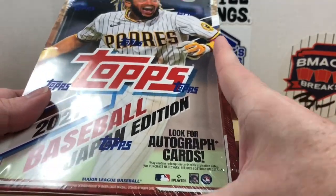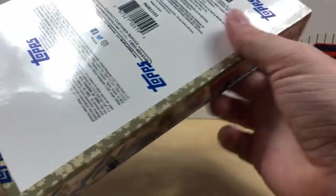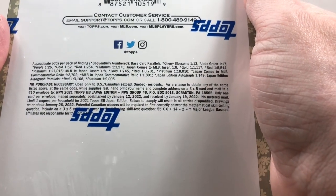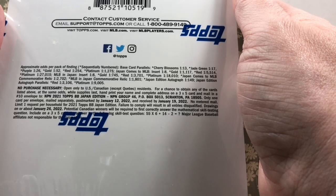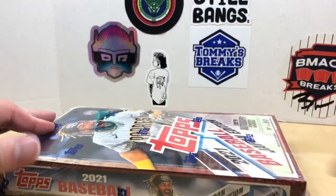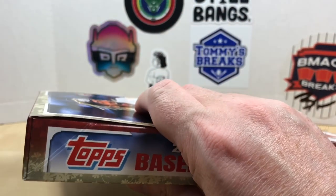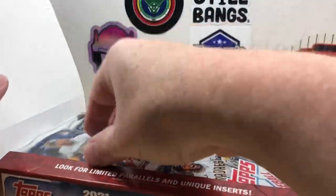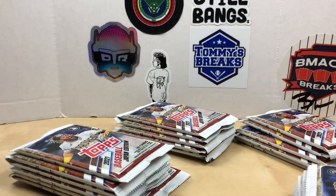Autographs are possible but probably pretty rare, similar to the UK edition. Here's a look at the box — Tatis is on the cover. On the back we're looking for cherry blossoms, J-green, purples, gold, red, and platinum parallels. There are also Japan Comes to MLB inserts, which would be pretty cool. We should get around five numbered parallels. Hoping to hit some big names — it's likely a smaller set around 200-220 cards, basically the best of Series 1 and Series 2.